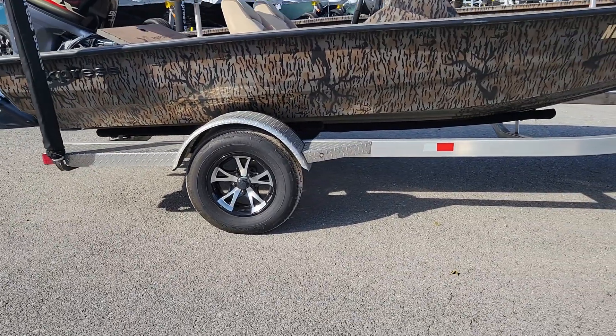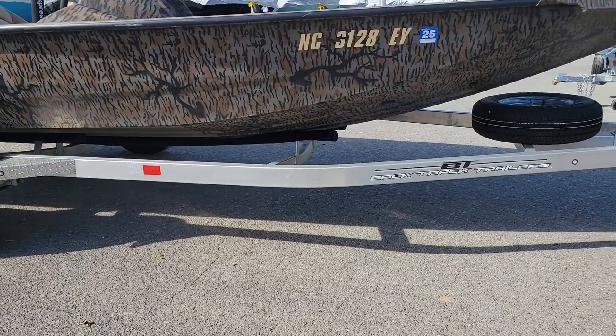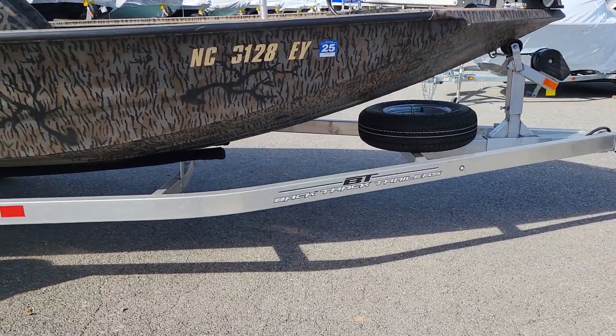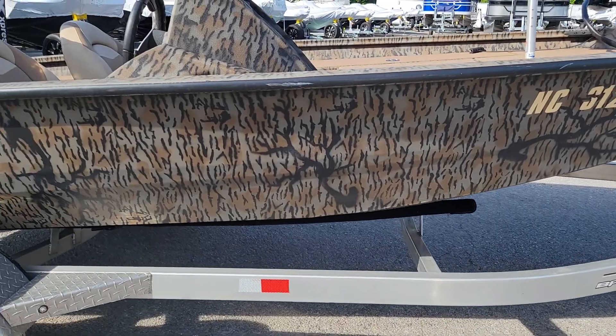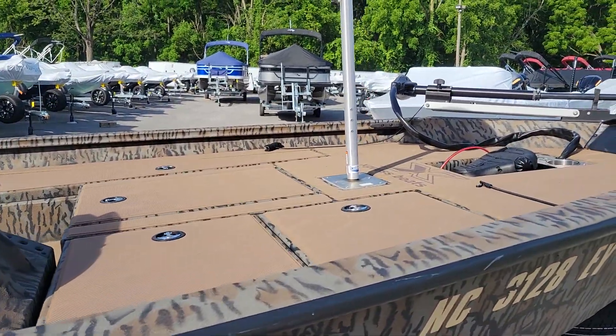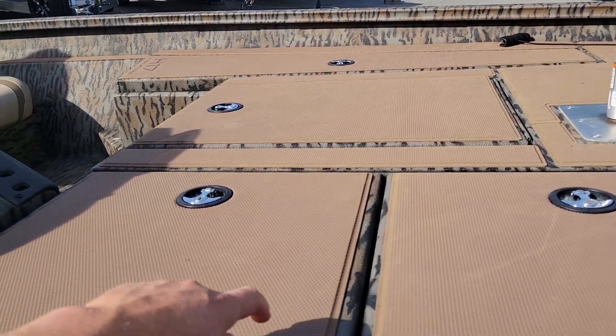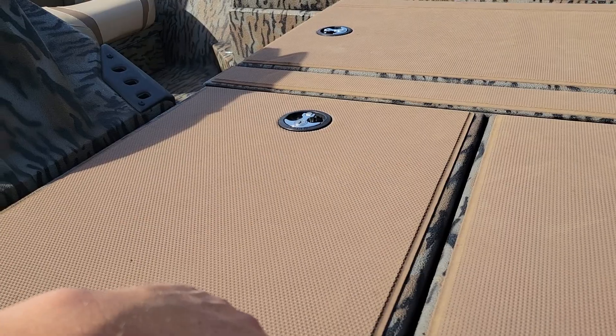Of course, camo color. All-aluminum trailer made in-house by Express, with a spare tire. The H17s come standard with c-deck floor covering.